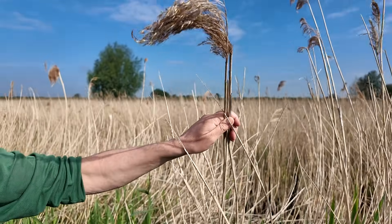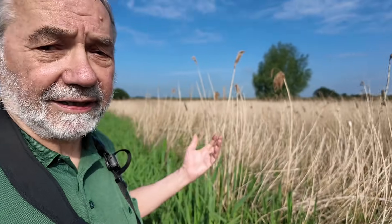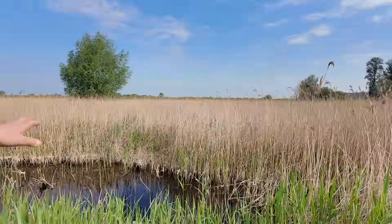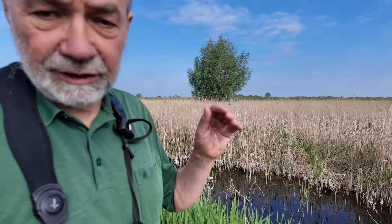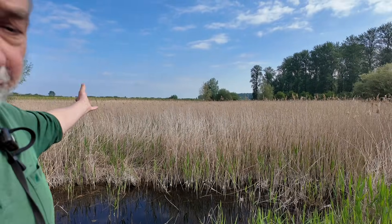Reeds, Phragmites australis, a very well-known species, occurs around the planet. Occasionally it will germinate in areas of bare mud and grow up from seedlings, but in practice that's exceedingly rare. The main way in which it grows is through underground roots — rhizomes — that then produce new stems that grow up, and that creates this dense mass of vegetation, this reed bed here.